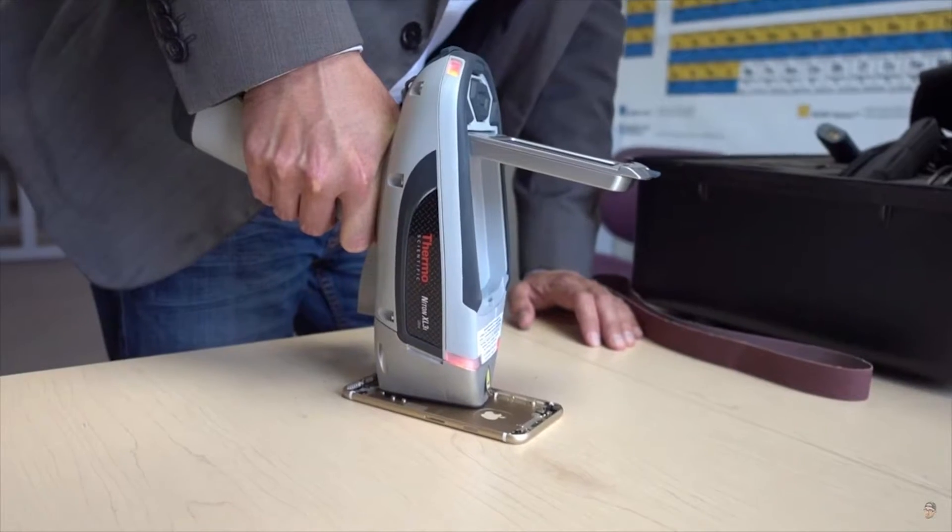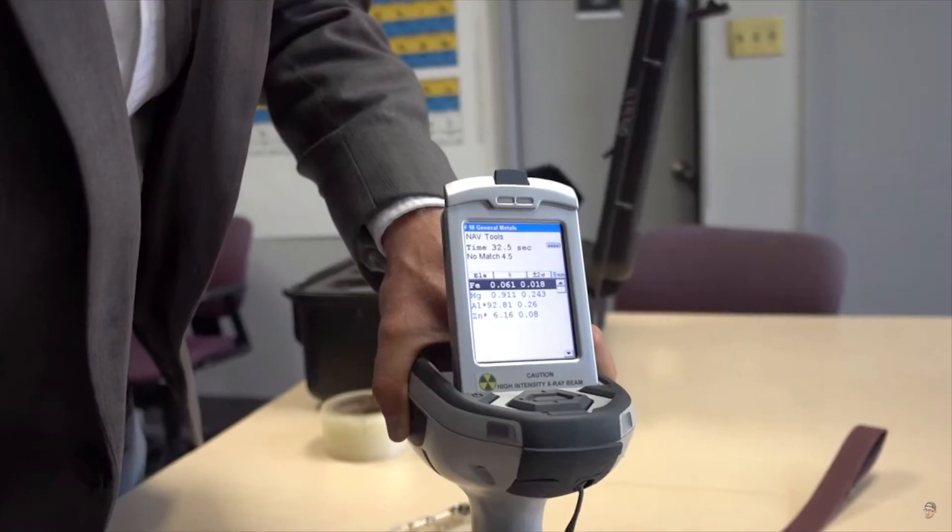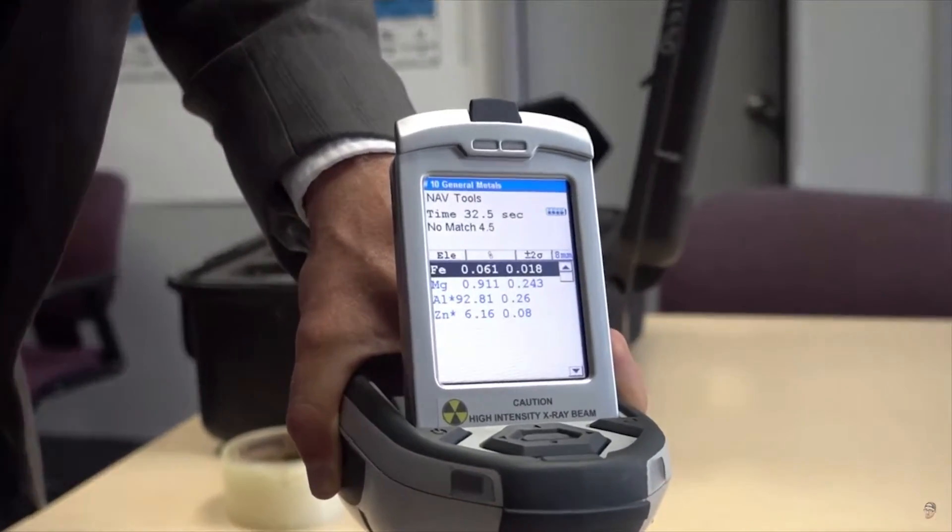Now mind you, the whole iPhone 6 itself bent at around 70 pounds, so just this backplate alone is stronger than the entire iPhone 6. Basically he goes over the material, the chemistry of it, and a lot of the details about the new aluminum. It's an interesting video — definitely check it out. It gives you an idea of how powerful the new iPhone 6S is going to be.